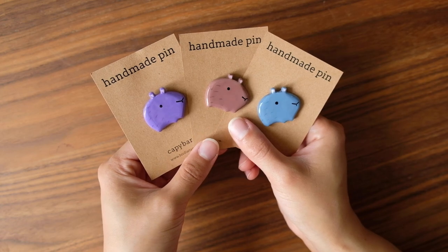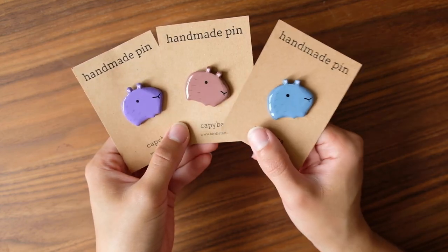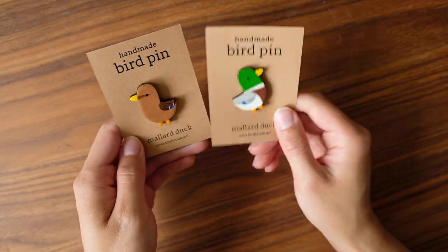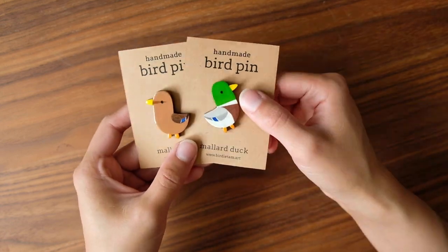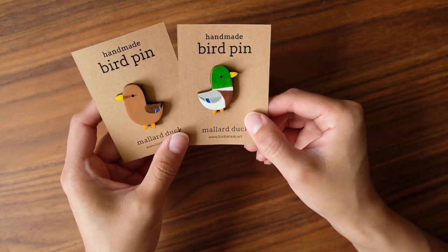Then I have these capybara pins that I'm super excited about — they come in three colors: purple, brown, and gray-blue. And the long-awaited ducks have finally come to the shop! I have two: the girl and the boy. I'm so happy with them. I'm definitely going to try to make more in the future, but I only have about two of each for this update.